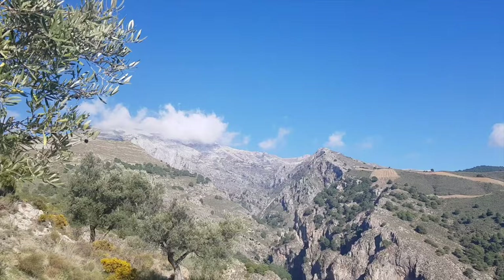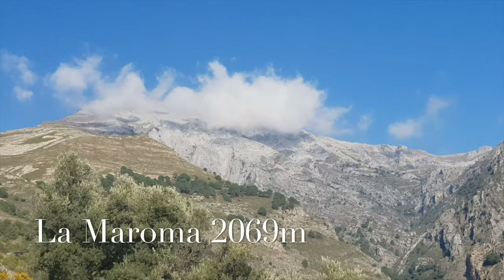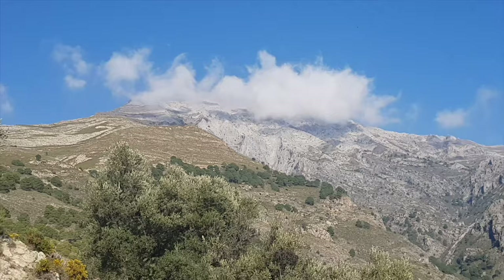Here in the background we have a view of a high mountain called Maroma, at 2069 meters. You can get there from multiple places, also from where we started today, but it's a hard hike — it takes all day with an elevation gain of 1300 meters.